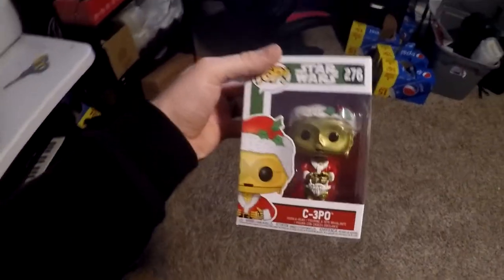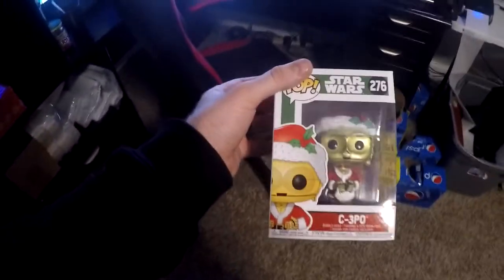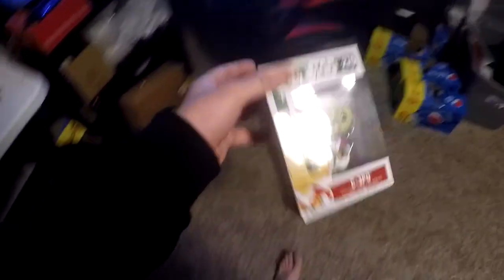Next thing going out is a Star Wars Holiday Santa C3-PO Funko Pop — actually one of my more favorite ones that I have or had. This sold for $12.49 free shipping.